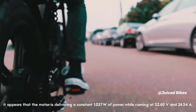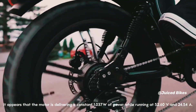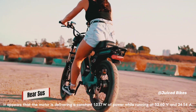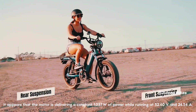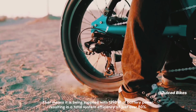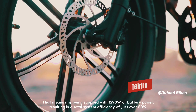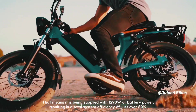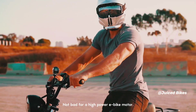It appears that the motor is delivering a constant 1037W of power while running on 52.60V and 24.54A. That means it is being supplied with 1290W of battery power, resulting in a total system efficiency of just over 80%. Not bad for a high-power e-bike motor.